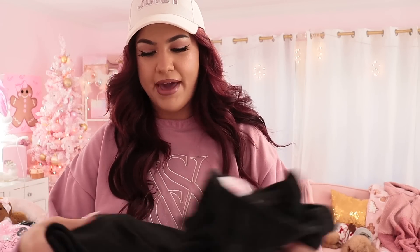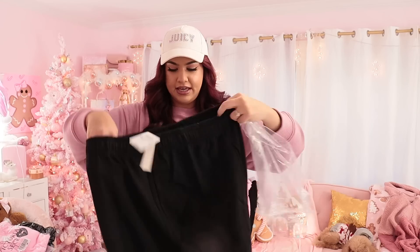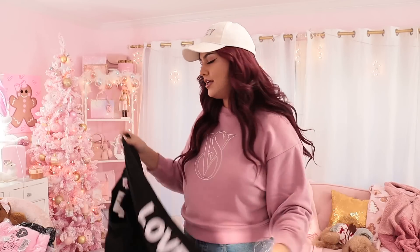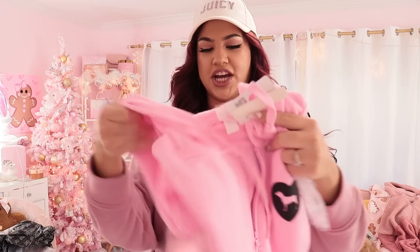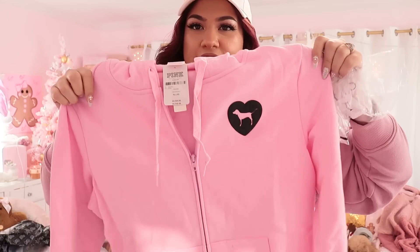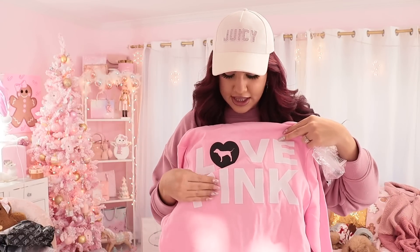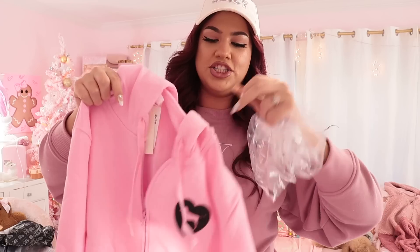Next I got some black sweatpants that also say 'Love Pink' — these are going to go perfectly with my pink t-shirt. I wish they were cinched at the bottom in a bell bottom style, that would have been super cute, but I still got them. I also got the pink jacket — look how cute! It says 'Love Pink' on the back and I love the raised letters you can actually feel. I'm definitely going to be wearing this throughout the winter.